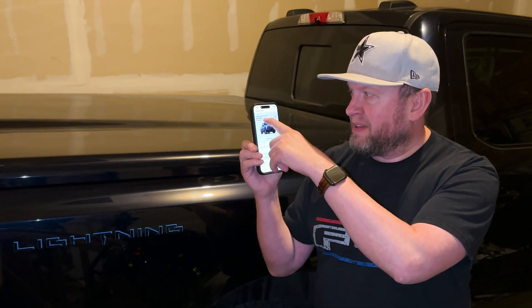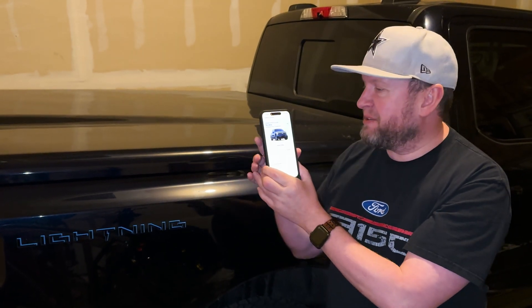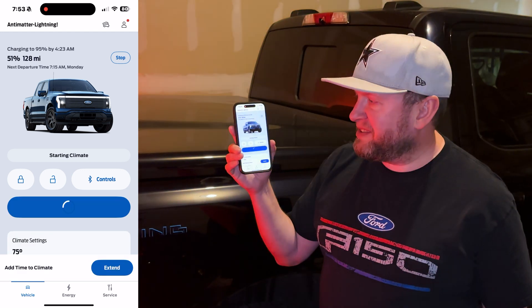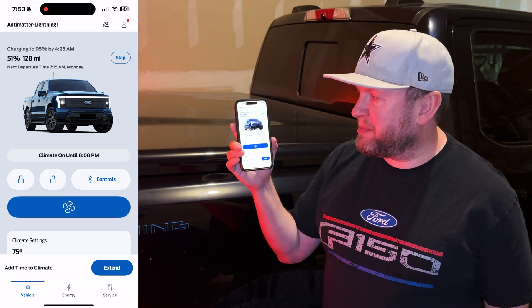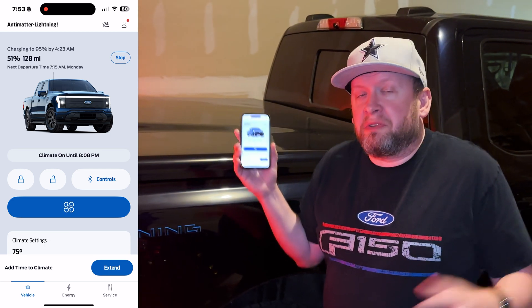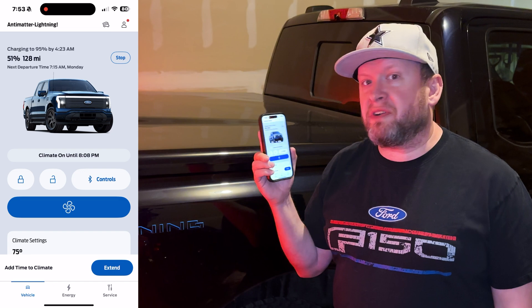Check this out. Right here on the app, I have the Ford Lightning pulled up here. This is my Lightning right here in my garage. But look at this — you start it, it starts up. Now that may actually seem minuscule to you, but you can remote start your truck. That's awesome.